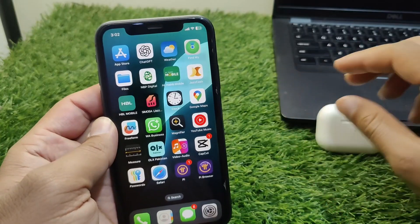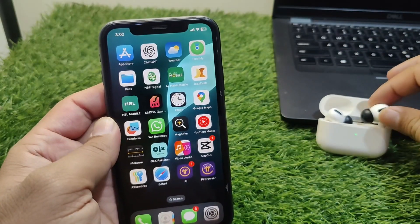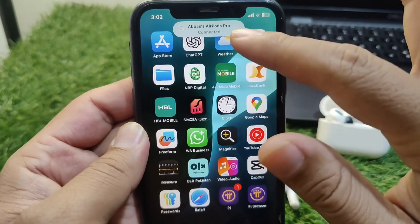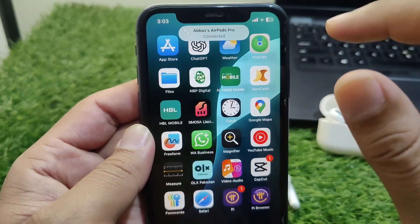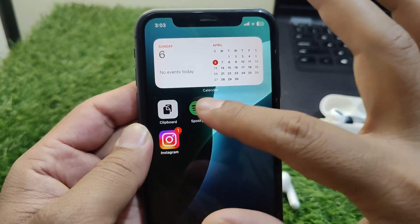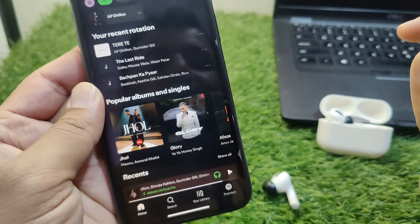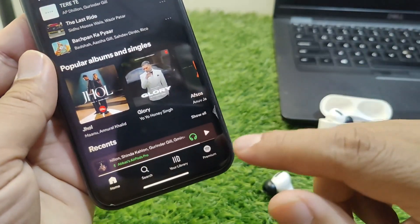Now go back and connect your device with Bluetooth. Here I am connecting my device — you can see the AirPods are connected, but Spotify is not playing automatically. If I open Spotify, it is not playing automatically.